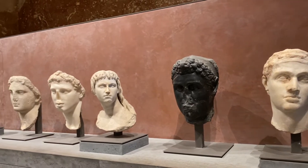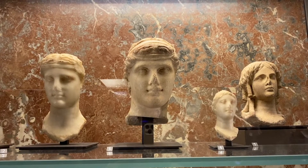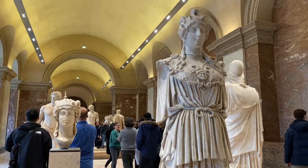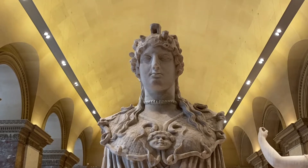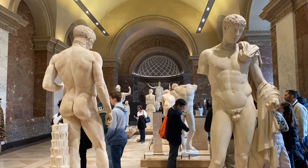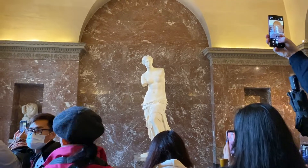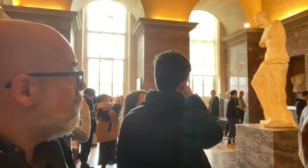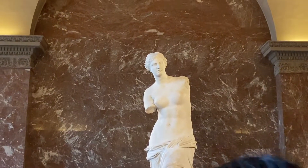The Louvre is literally stuffed full of Greek and Roman statues. This is a Roman era statue of the Greek goddess Athena that once stood at the Parthenon. And of course the Louvre owns the famous Venus de Milo, discovered on the Greek island of Mylos in 1820 and displayed at the museum ever since.